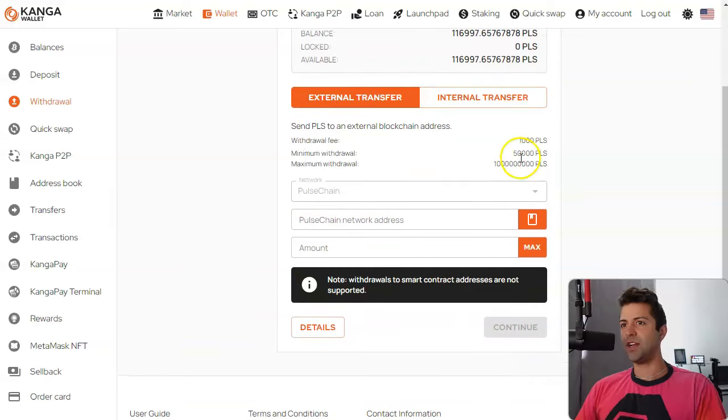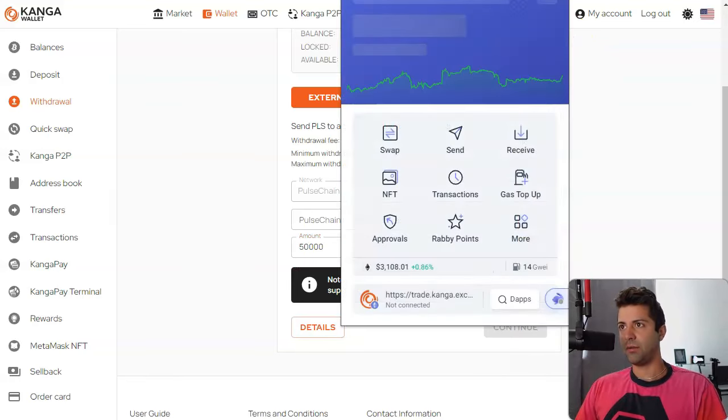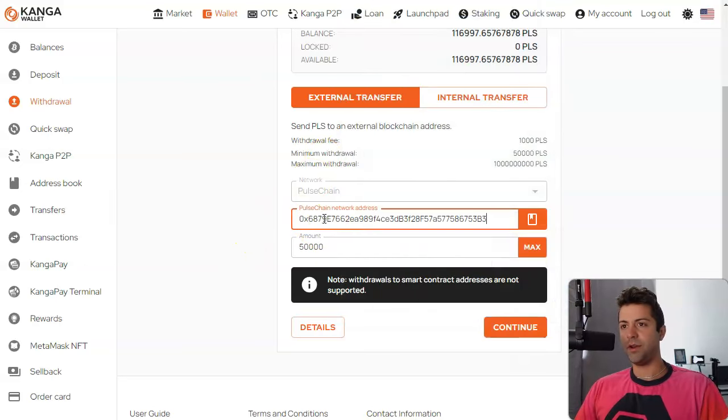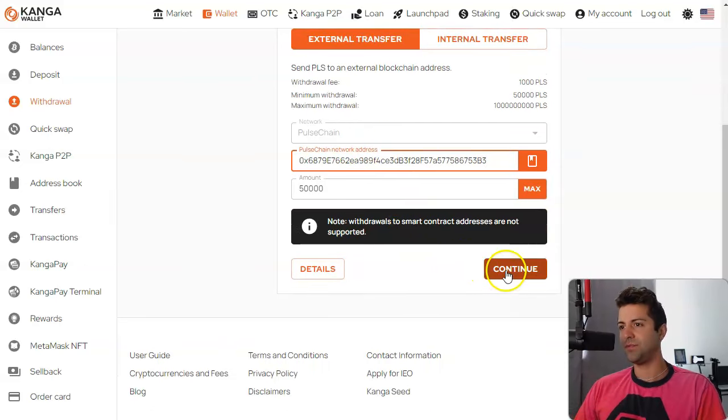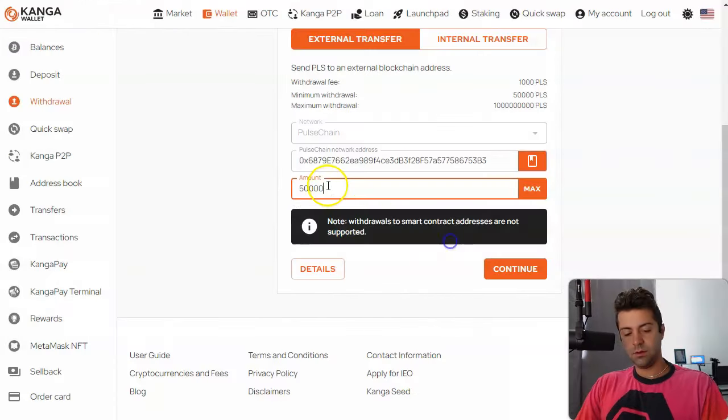Select the currency you want to withdraw. I've already bought 116,000 PLS. We're going to do an external transfer to a PulseChain network wallet — it's already got PulseChain here. The maximum withdrawal is 1 billion, and these are non-KYC up to two Bitcoin a day, so pretty large withdrawal amounts. The minimum is 50,000.